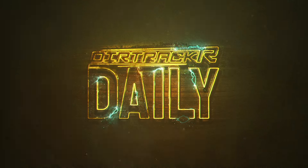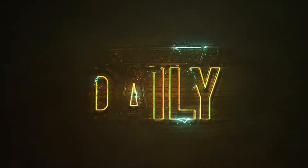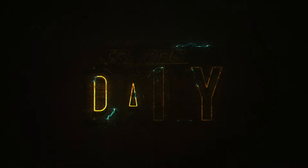What exactly is tire doping or tire soaking and why do dirt racers do it? We'll get into that plus news from XR and more. It's Tuesday, May 2nd. I'm Justin Fiedler. This is Dirt Tracker Daily.